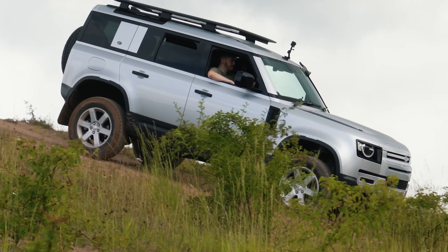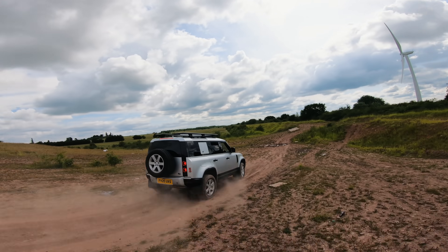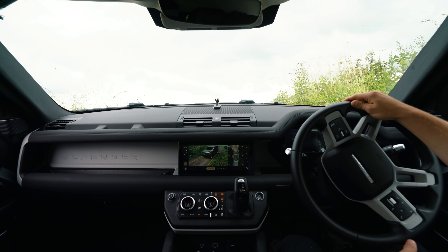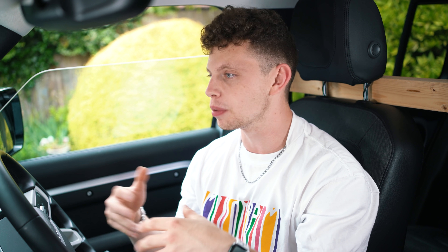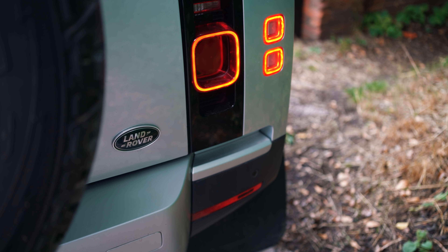It's absolutely crazy for me to think that I have daily driven this 2020 Defender for the last six months of my life. I have accumulated 8,500 miles in this car — a car that when it was released, I never ever thought I would see myself in. This isn't a review of the 2020 Defender, more of a look over some of the technology and features that excite me personally about this vehicle.